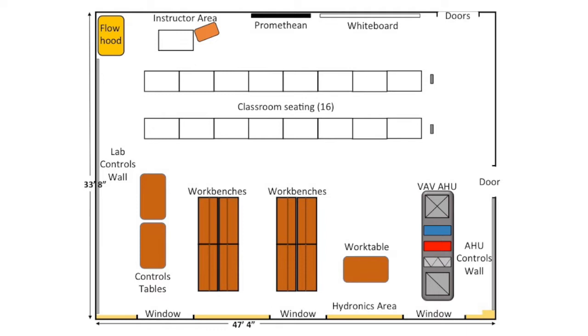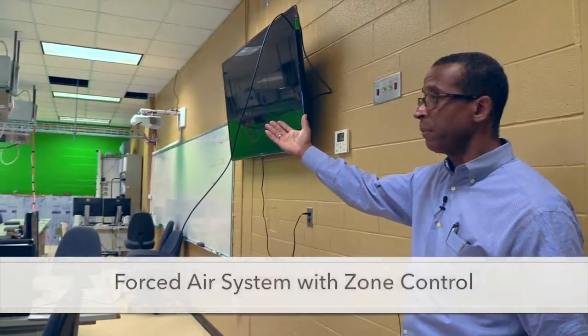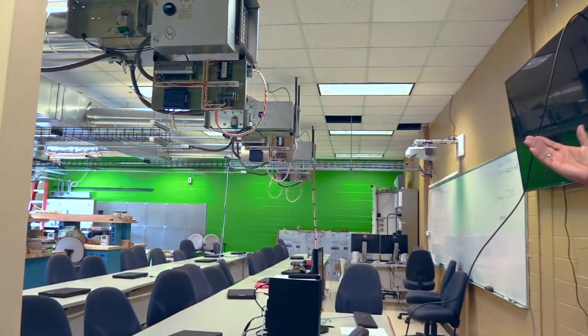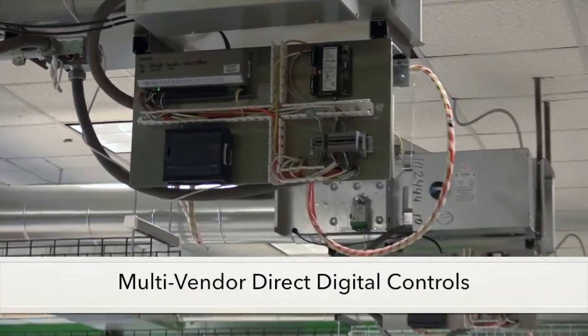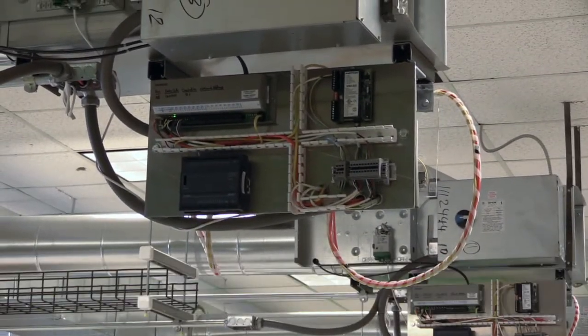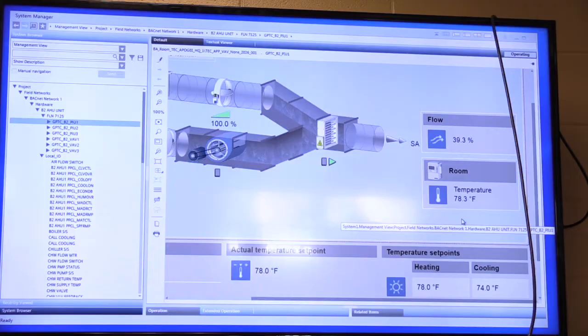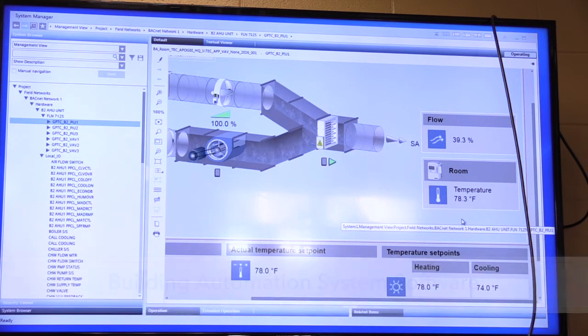As you see in the lab, we have several different components and equipment. We have up top our VAV boxes, we have PIUs in the rear, and we have three different types of controls mounted, giving our students an idea of the various controls they're going to find in the field. Our controls are tied into our main front-end panel, which can control through inputs and outputs how our actuator modulates on our VAV box.